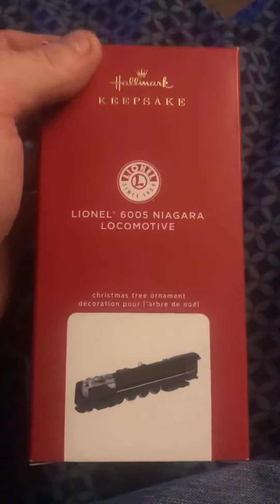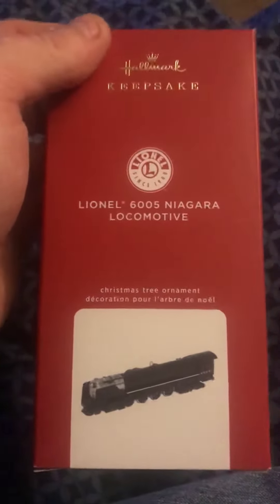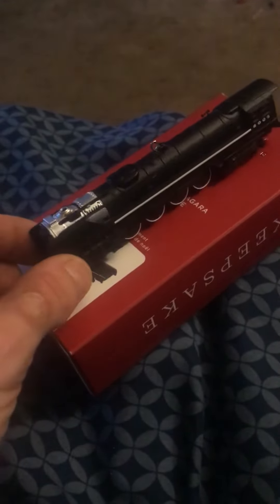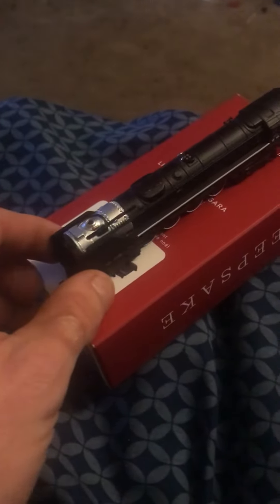If you guys want to see this ornament, this is the one I actually got today. Hold on a second, I'll get this out of the box and let you guys see it on display. I'm gonna show you how this actually looks. It does come with an insert. I'll set this on top of the box so y'all can see how this thing actually looks. Here is how the New York Central Niagara looks — it's a pretty neat looking locomotive.